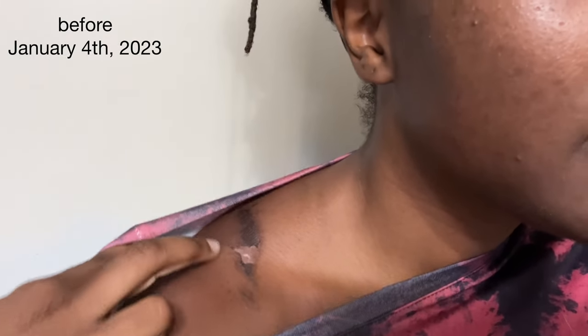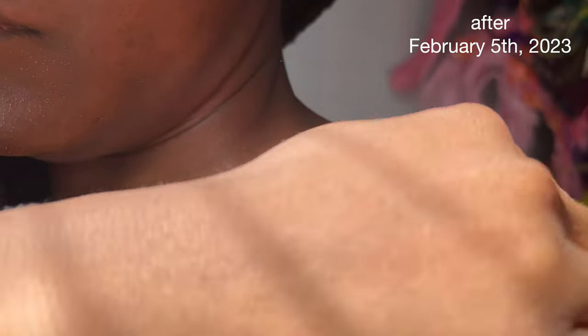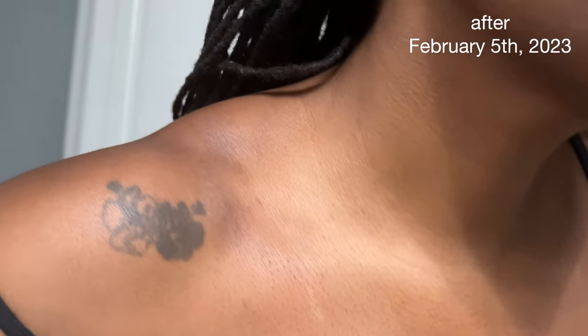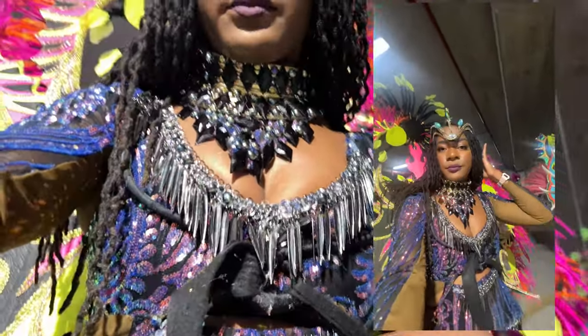Hey y'all, welcome back to my channel. Krista here, aka Beheminista. Today's video is a little bit different — I wanted to show you all how I get rid of costume scars, because I got some really bad ones over the holidays. Bruising and scarring can come with the territory, and I have a lot of old scars from carnival.